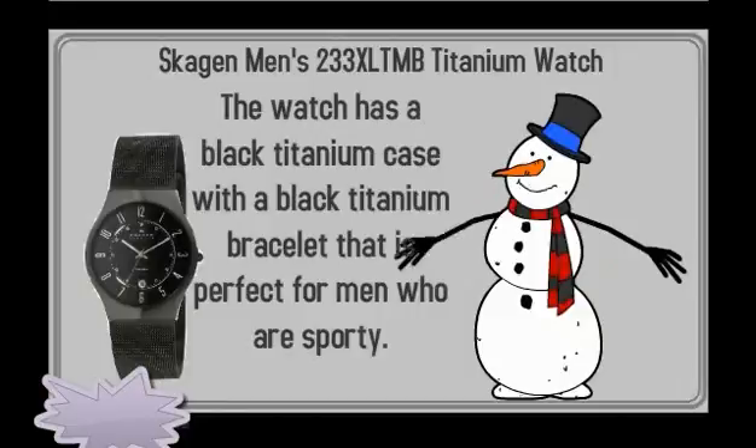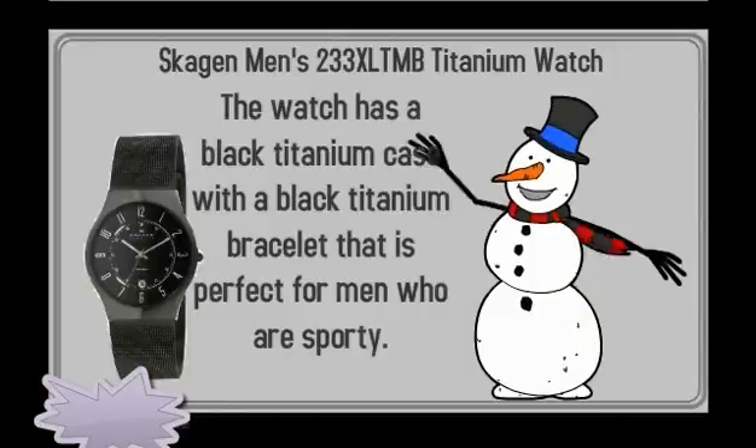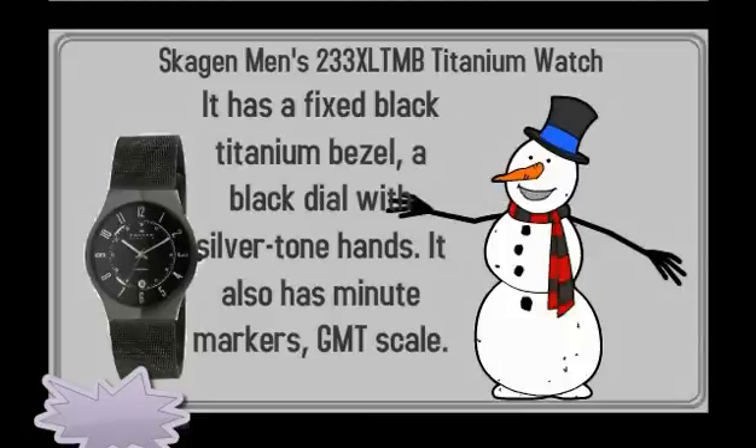The watch has a black titanium case with a black titanium bracelet that is perfect for men who are sporty. It has a fixed black titanium bezel, a black dial with silver tone hands, minute markers, and a GMT scale.